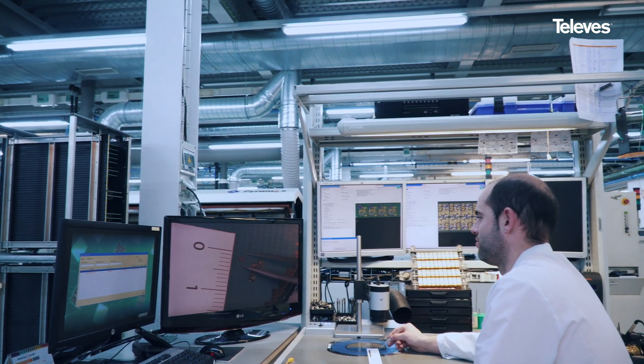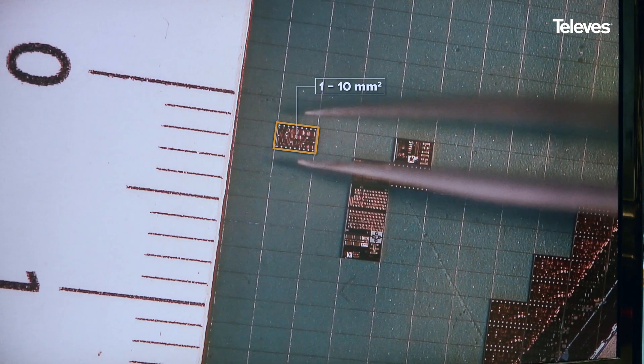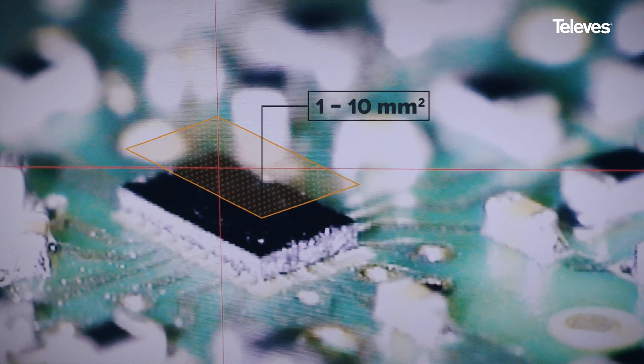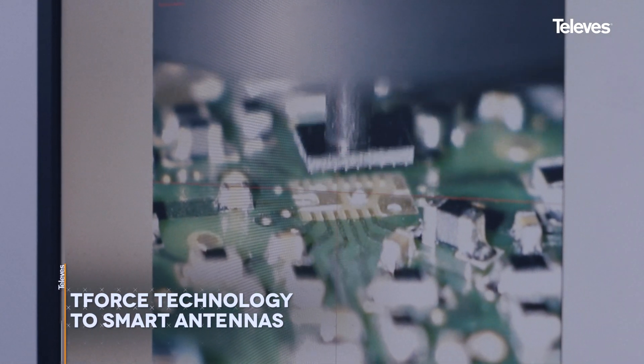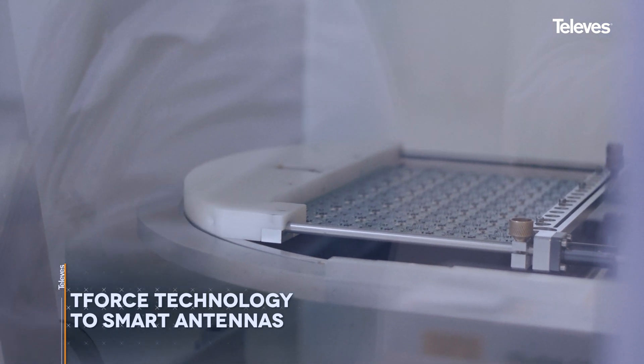To meet our rigorous standards, at Televis we manufacture our own proprietary chipsets — the heart of our T-Force technology. With T-Force, our antennas are not only high-performing, but also smart, to guarantee that the optimal signal level is delivered at all times, giving you maximum uptime of your antenna system.